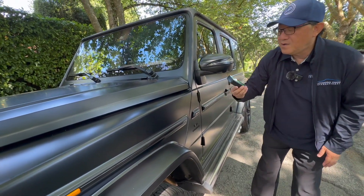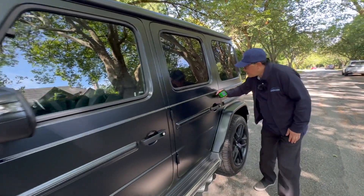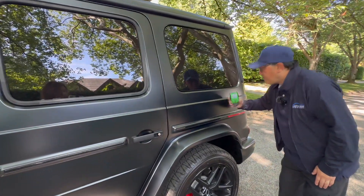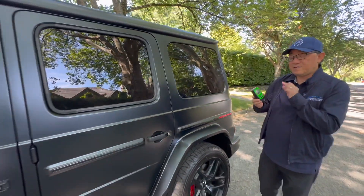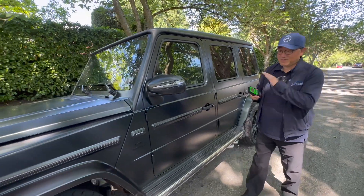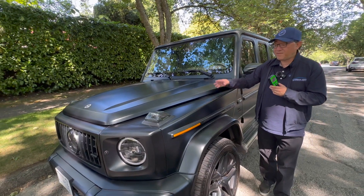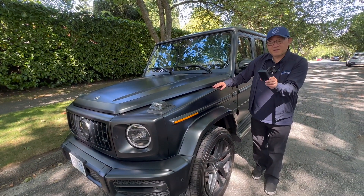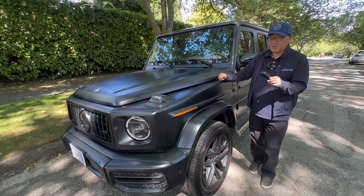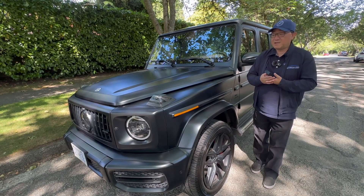The front fender measures 103 microns, front door 104 — pretty consistent — and another panel at 101, almost exactly the same. One more measurement gives 107. The reason it's a little thinner than you'd expect on a typical Mercedes is because there's no clear coat. Because it's a matte finish, there's one extra layer of paint missing to give that matte effect. If this were not a matte finish with one more layer of clear coat, it would be in the 130 micron range, which is exactly what I'd expect to see on a Mercedes-Benz product.